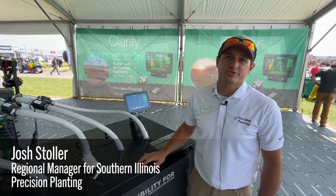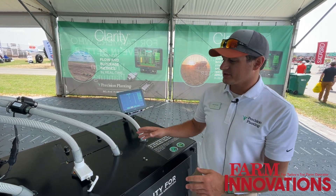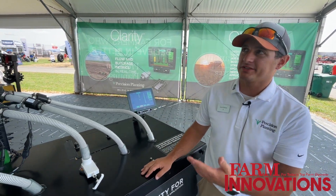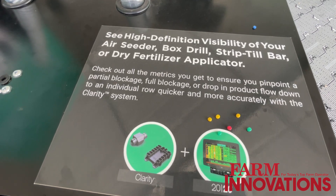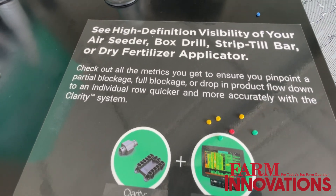Welcome. This is Josh Stoller with Precision Planting. I'm a Region Manager of Southern Illinois, and one of the things that we're showing this year is Clarity with strip till and some of the management that we've got with monitoring.